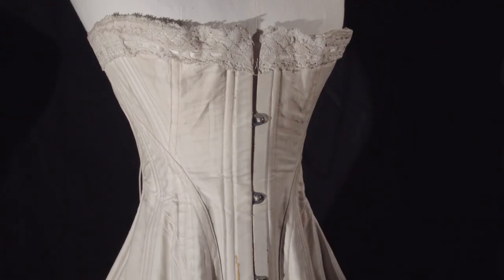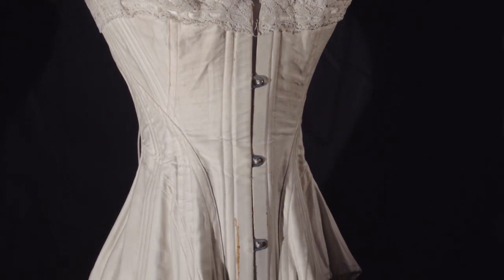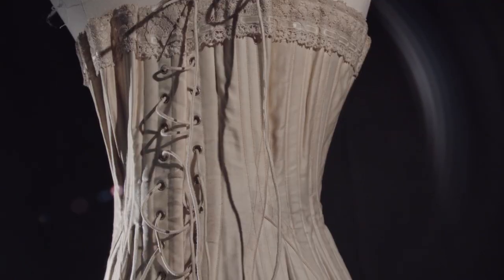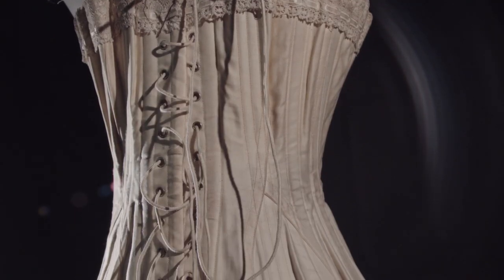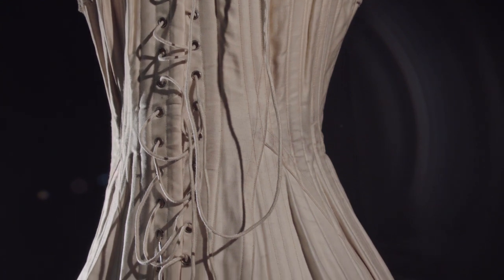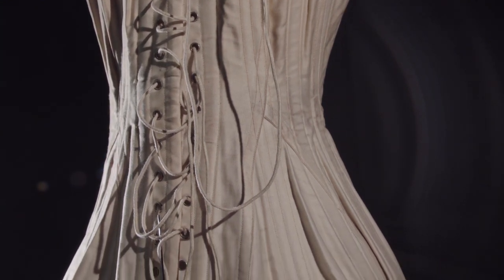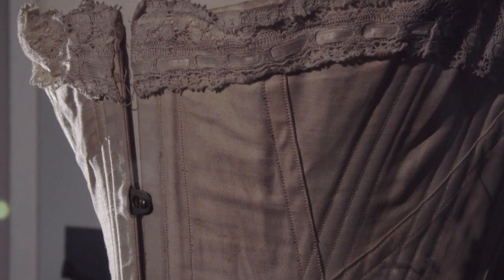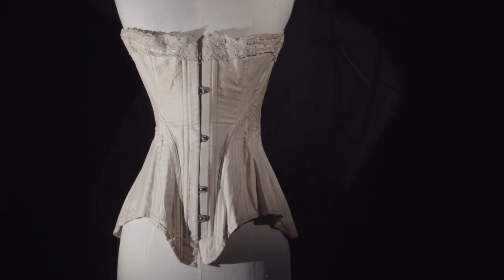This corset dates to the 1860s and is the only one we have in the collection from the Victorian period. Women have been wearing corset type garments since the 16th century. The purpose was to shape the hips, waist and bust according to the latest trends. This one laces at the back and is fastened at the front with metal eyelets, which started to be used in the late 1820s. It has metal boning which creates a smooth line as well as reducing the size of the waist.